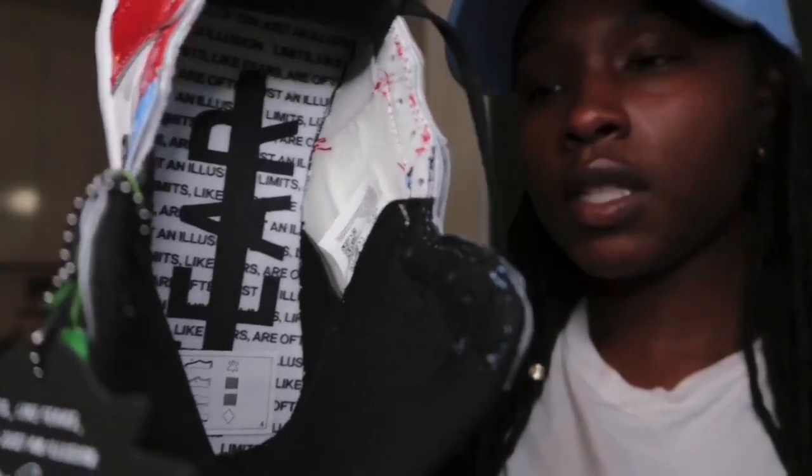Got my verified authentic tag. I love the inside of the shoe too, y'all — they got the quote on the inside as well with the word 'fear' stretched out.